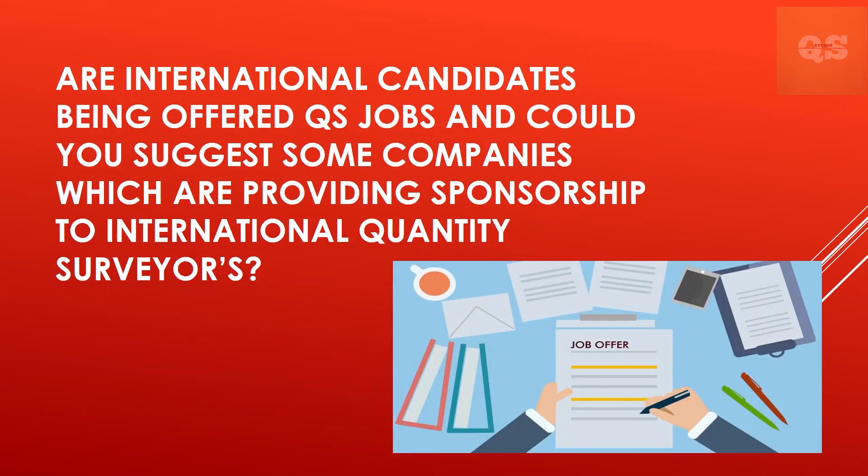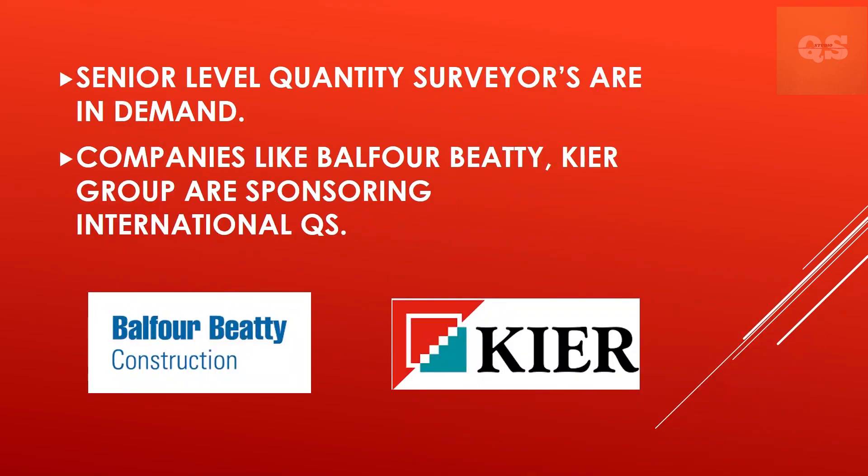Are international candidates being offered QS jobs, and could you suggest some companies providing sponsorship to international Quantity Surveyors? International candidates are being offered QS jobs, but it's usually at more senior levels — senior QS and above. The bigger companies are most likely to offer sponsorship, including the likes of Balfour Beatty and Kier.